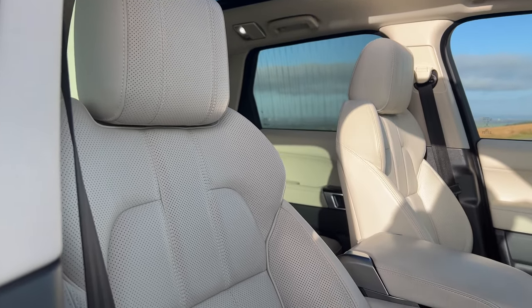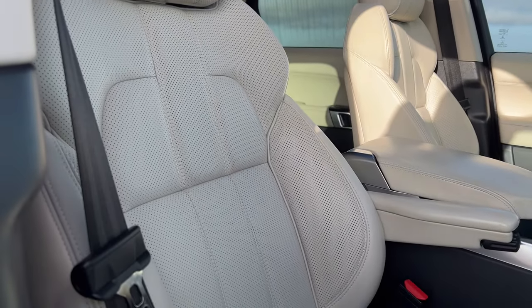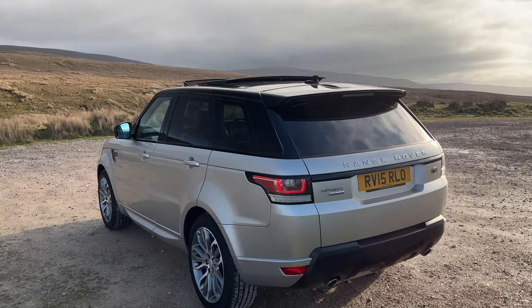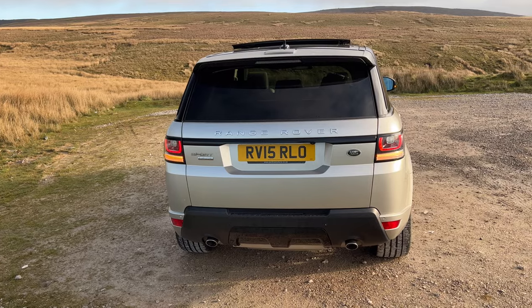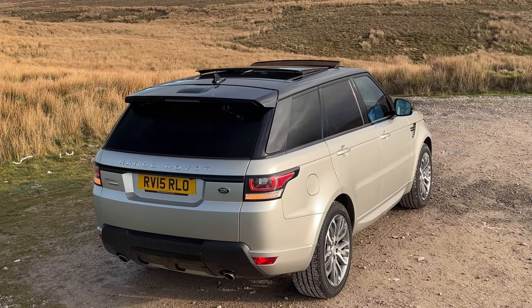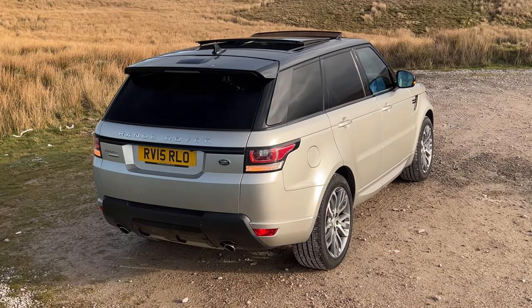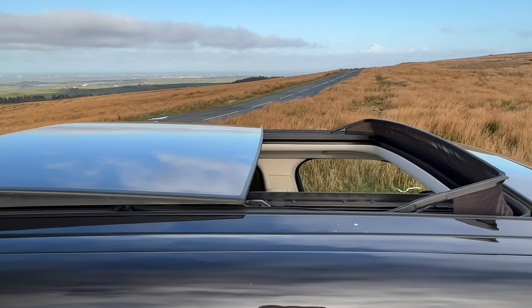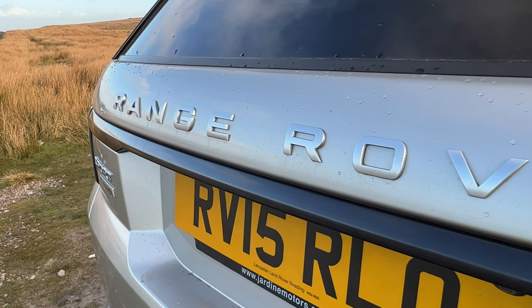Fuel economy: urban 35.8 miles per gallon, extra urban 44.1 miles per gallon, combined 40.4 miles per gallon. It has a nought to 60 time of 6.8 seconds, a top speed of 130 miles an hour, out of a six-cylinder 302 brake horsepower 24-valve engine. Road tax is fairly cheap — six months is £173.25 and 12 months is £315.